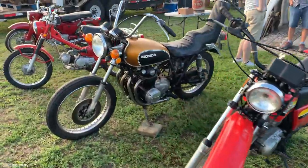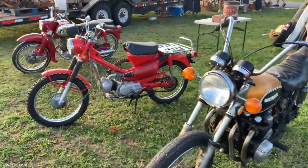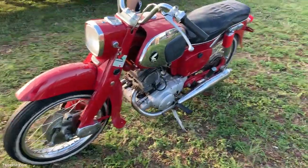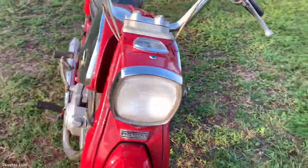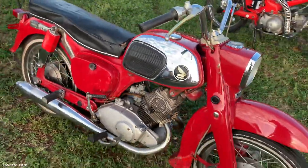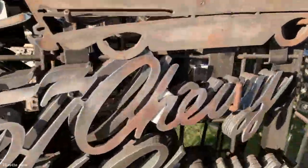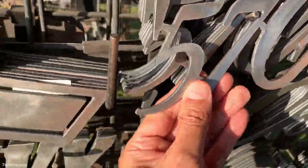I bought a few parts from him, of course. But anyway, I just wanted you guys to have an overall, kind of like a day-in-the-life sort of video of visiting the Turkey Rod Run. This is the spring event, and this vendor here was selling some cool plasma-cut licensed products.